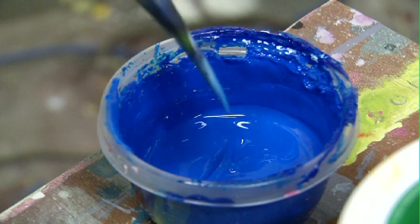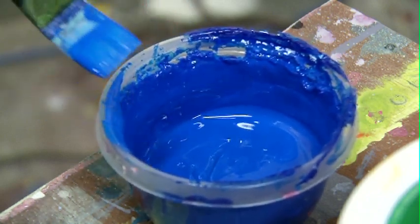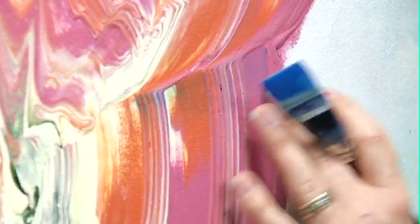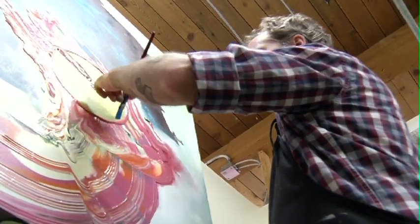I was painting away and whatever I was doing, I wasn't liking it. And it wasn't working and it wasn't working. So, out of frustration, I took it off the wall and was going to throw it in the garbage. And out I went with my painting and sort of stopped halfway to the bin.